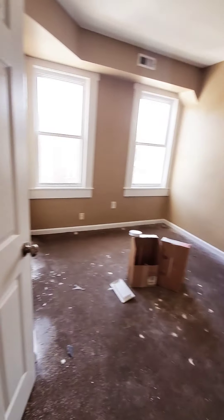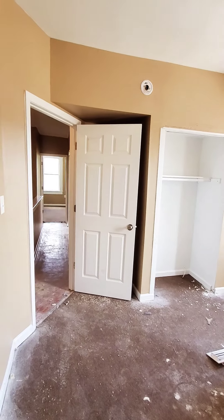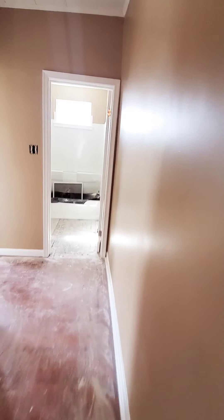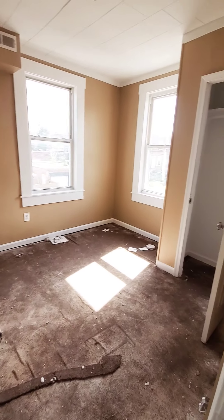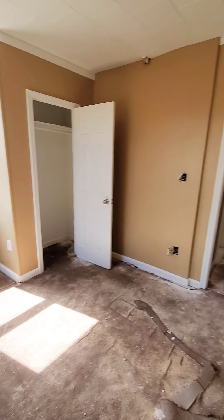Bedroom number three with a decent amount of closet space — nice-sized bedrooms. And last but not least, bedroom number four, which is still a decent size.